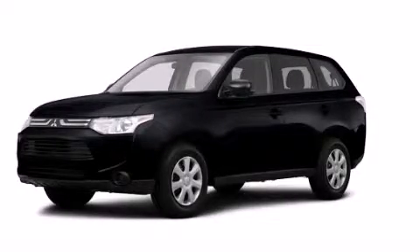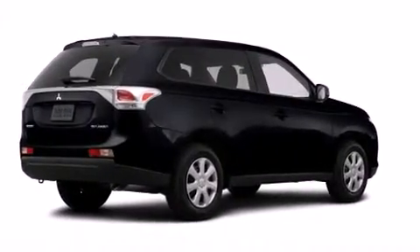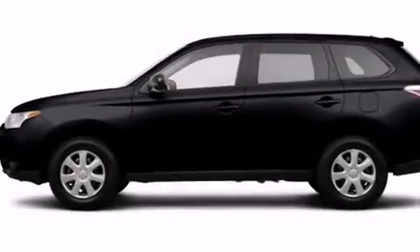This is a brand new 2014 Mitsubishi Outlander — a great blend of utility, comfort and style. It features a 2.4 liter 4 cylinder engine and a continuous variable transmission.